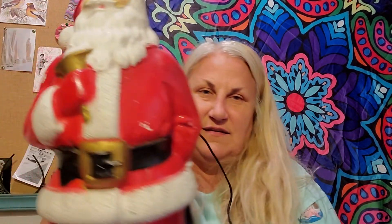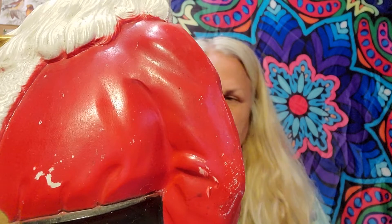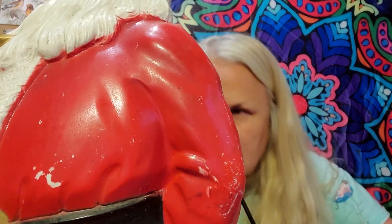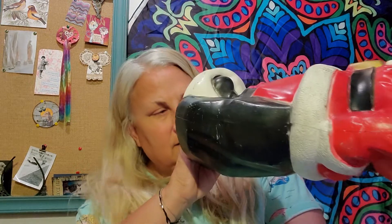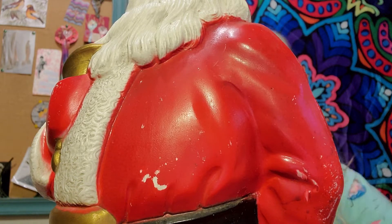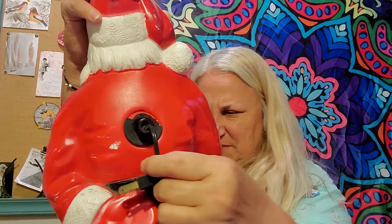It's a Santa — he's from Empire, I believe. Empire 1969. He needs a new light bulb, probably, and then he would probably work — but you never know, it's a chance you take. With these old blow molds, sometimes just having one is all that counts. He's still a little dirty — I thought I cleaned him up pretty good, but he was pretty dirty. He's a little worn, but that's all right.